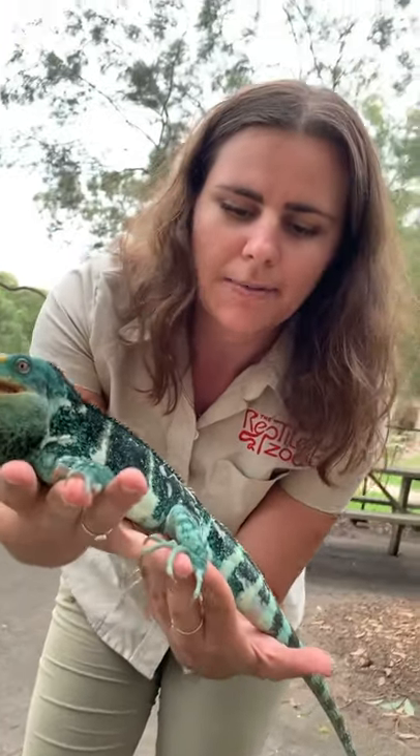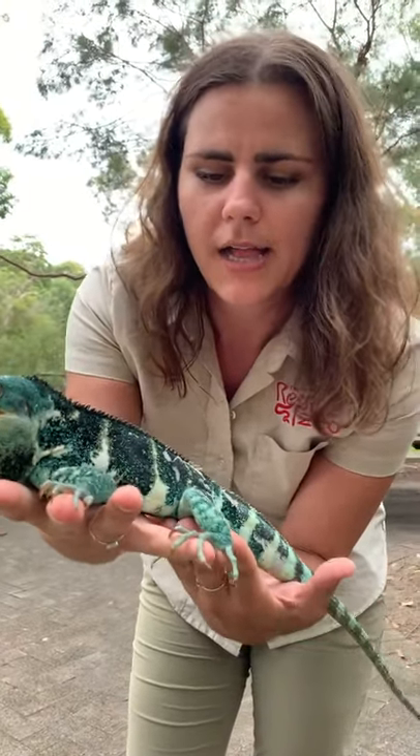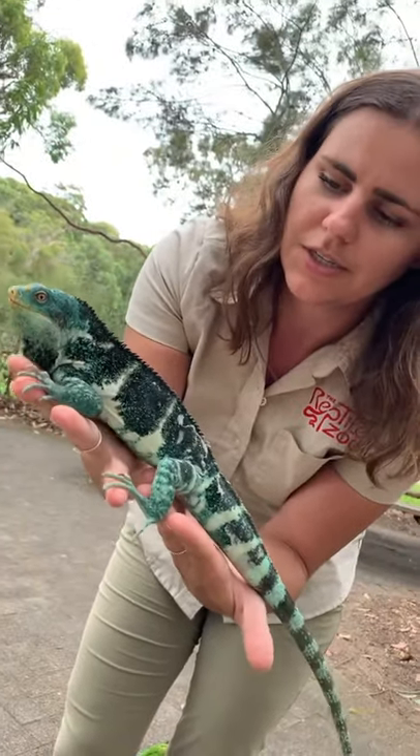They have some habitat loss from either animals, or I'm sure people play an impact there as well. And this one is a beautiful male — the blues and the stripes he's got.